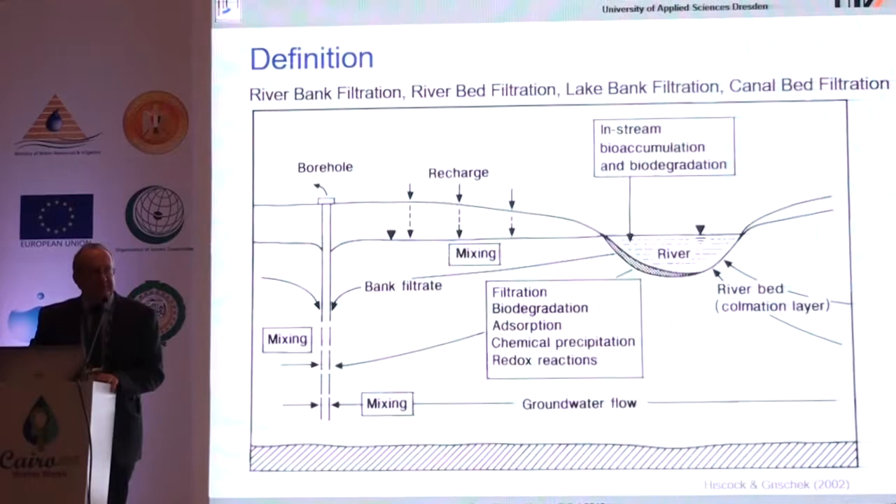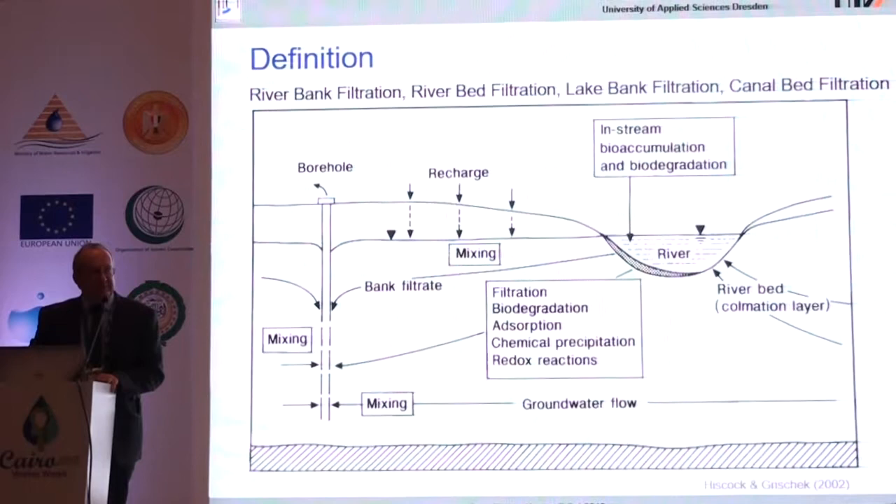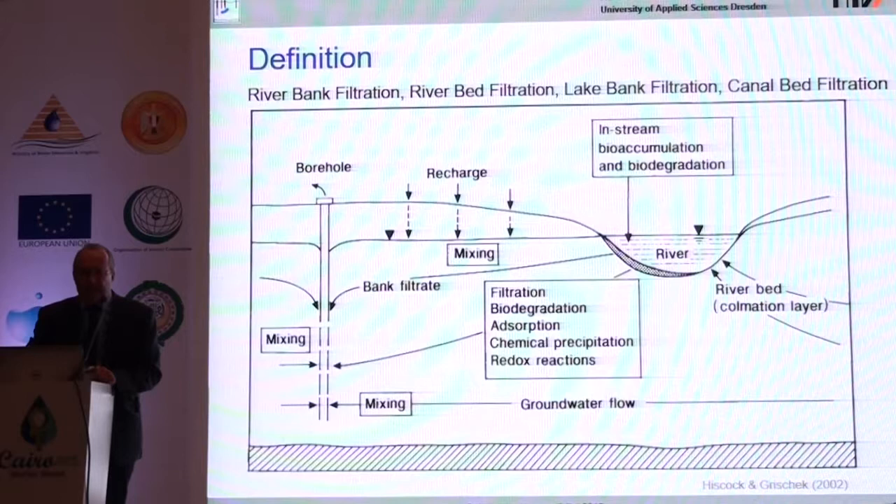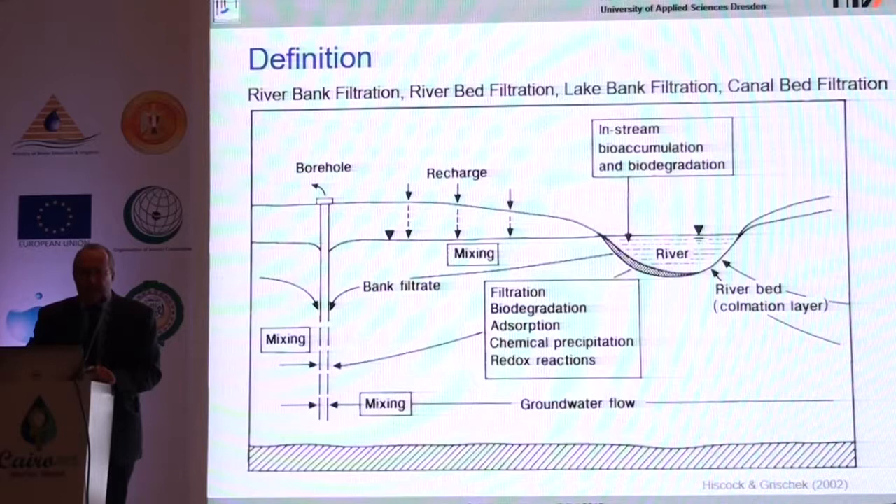First, the definition. If you install a well near to a river or lake and you create a drawdown, you create a hydraulic gradient, so you will get a water flow from the river towards the well. Of course it's mixed with some landside groundwater and maybe even groundwater coming from beneath the river towards your well. There are many processes occurring in the aquifer — especially filtration, which is important for the removal of pathogens, but also redox reactions, adsorption, and chemical reactions.